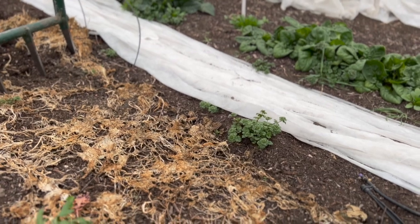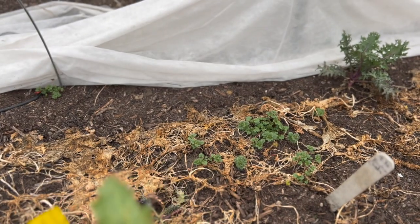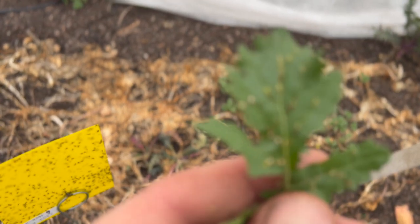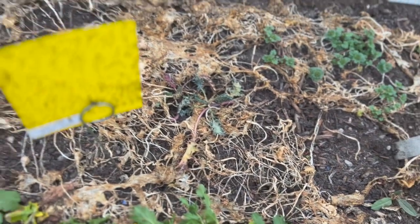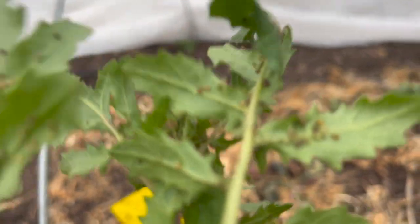We're not seeing as much aphid pressure in here overall, although looking quickly under some of the arugula leaves, we are seeing a little bit. But if I look closely enough, those gold-colored aphids are actually parasitized aphids — skeletonized. So there is some balance in here; we do have good beneficial insect action happening that's balancing out the aphid pressure for the most part.